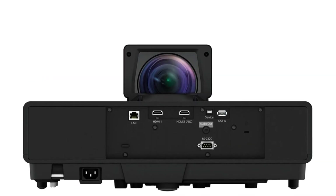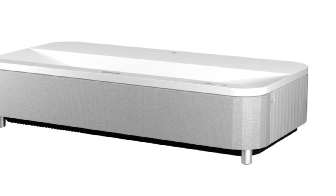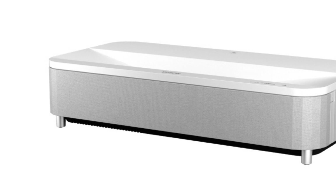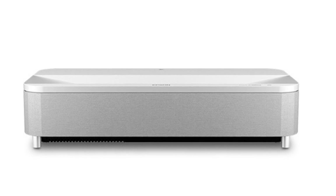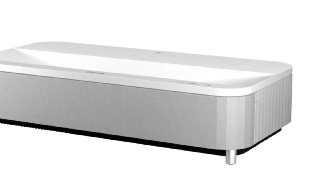Compared to its predecessor, the Epson Epic Vision LS500, the LS800 improves with a native 4K resolution, a higher contrast ratio, a faster 120Hz refresh rate, and a larger max 150-inch screen size. The LS800 is a significant improvement over the older LS500, and it's currently cheaper than the older LS500, so you're not missing out on price either.